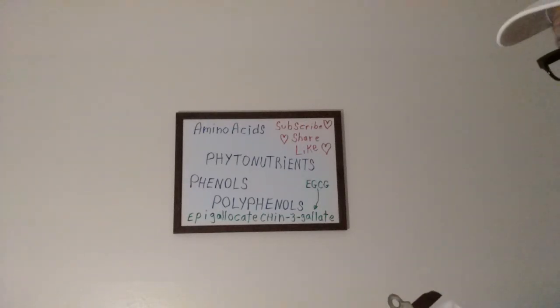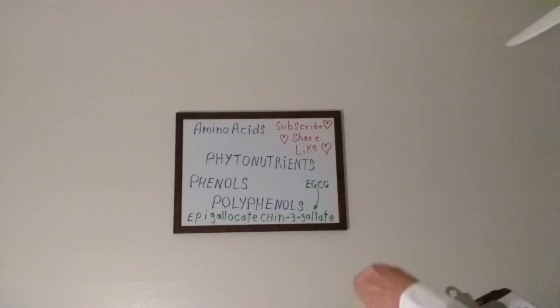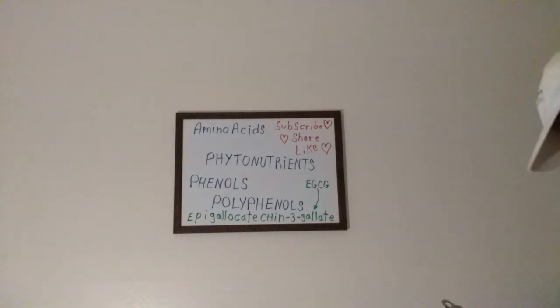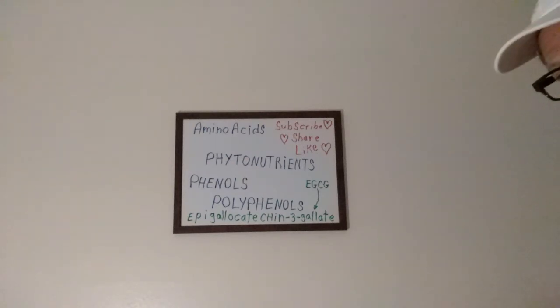That's abbreviated EGCG — that is a polyphenol in green tea which has powerful cancer-fighting properties. Make sure you drink some green tea each day.